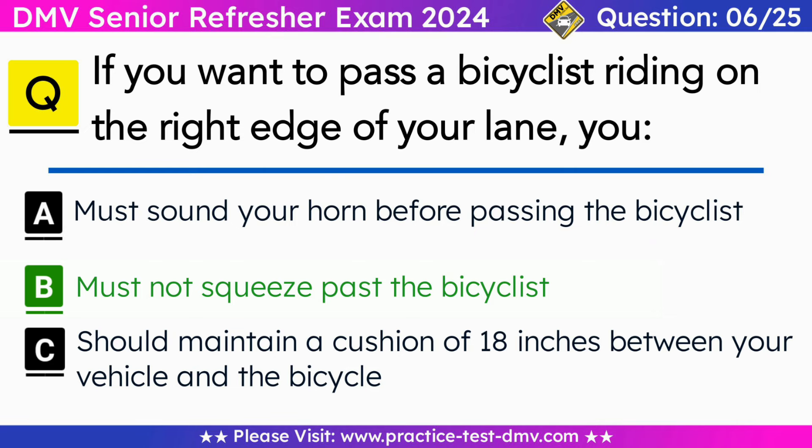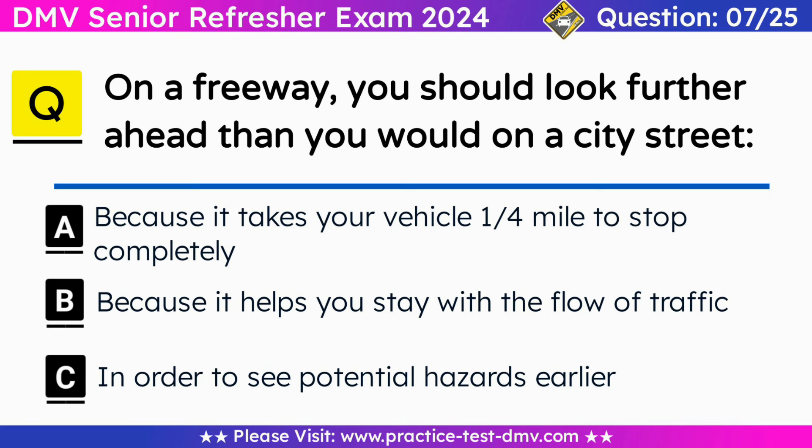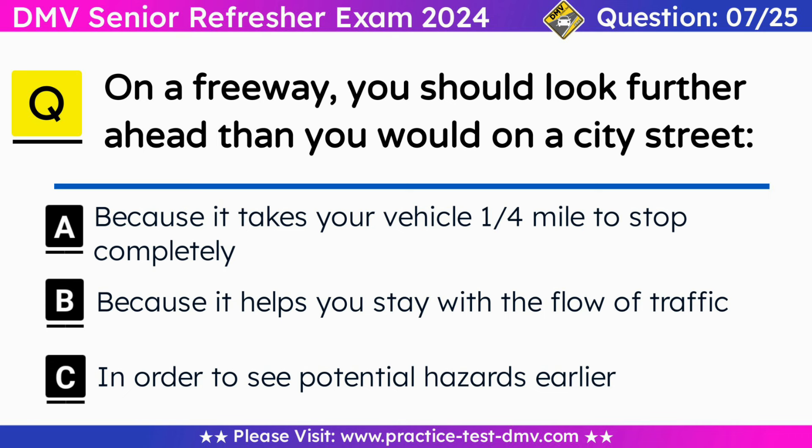You must not squeeze the bicyclist off the road. Question 7. On a freeway, you should look further ahead than you would on a city street. A. Because it takes your vehicle a quarter mile to stop completely. B. Because it helps you stay with the flow of traffic. C. In order to see potential hazards earlier. Correct answer: C. In order to see potential hazards earlier. On the freeway, be ready for changes in traffic conditions. Watch for signals from other drivers. Expect merging vehicles at on-ramps and interchanges and be prepared for rapid changes in road conditions and traffic flow.